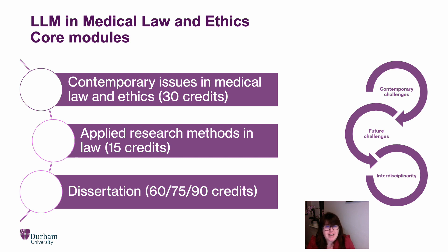I just wanted to explain where this module sits within the programme. The programme has three core modules. This module, Contemporary Issues in Medical Law and Ethics, is a 30-credit module that runs across the year and forms the basis of the LLM in Medical Law and Ethics. You will also study Applied Research Methods in Law, which is 15 credits, and that will prepare you to write your dissertation. Dissertations can be 60, 75, or 90 credits depending upon the length, and must relate to an area of medical law and engage with both the law and the ethics.